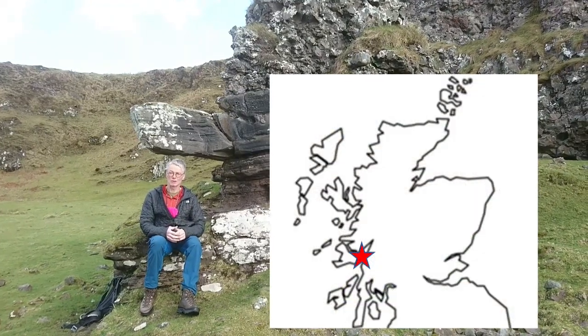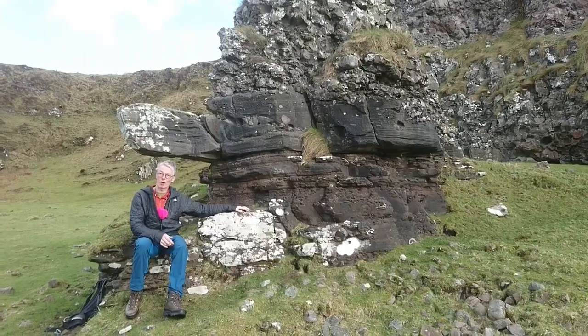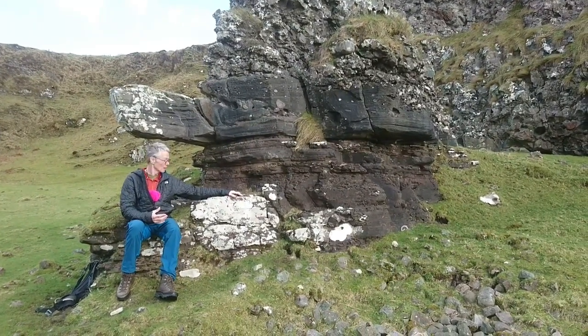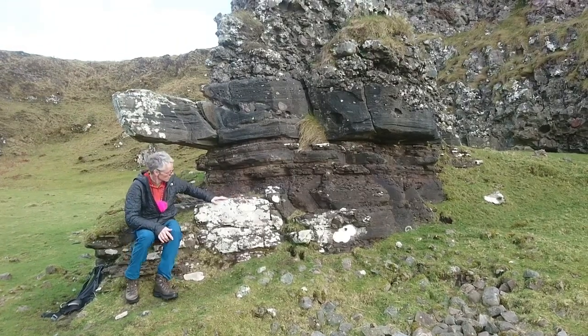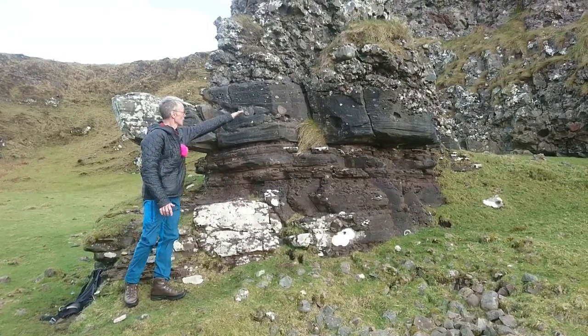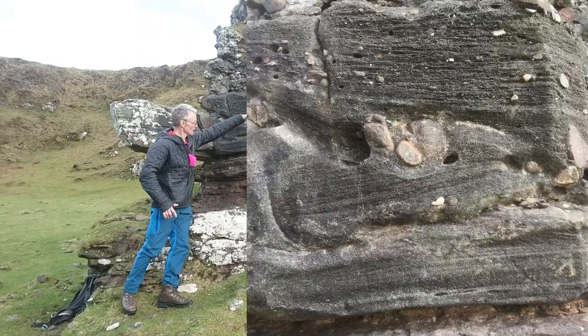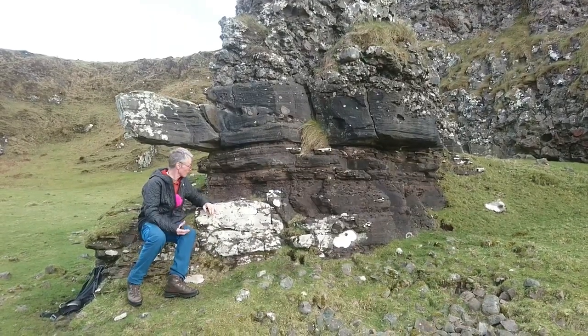We're just below Gallen Castle and this that I'm sitting on is Devonian Old Red Sandstone. So it was a desert sandstone. You can see it's quite red in colour. You can see there's very nice large-scale cross bedding in it. So we have one bed here and another bed coming at an angle here. And you can see the grain size is really very variable.